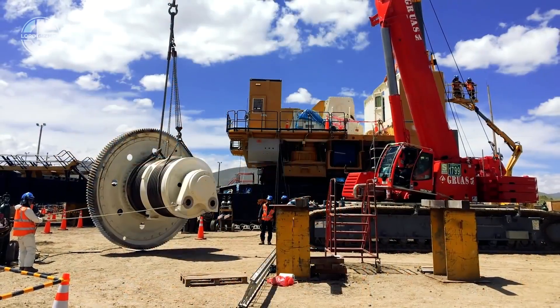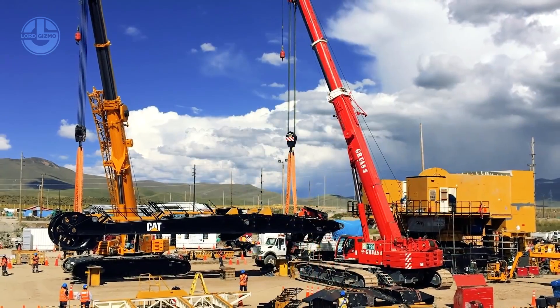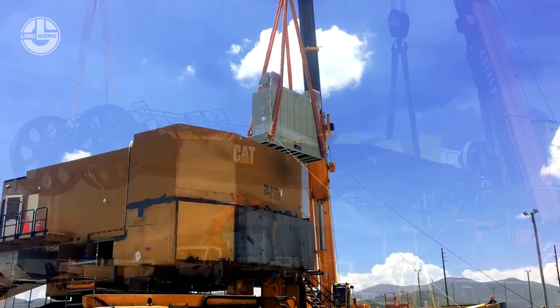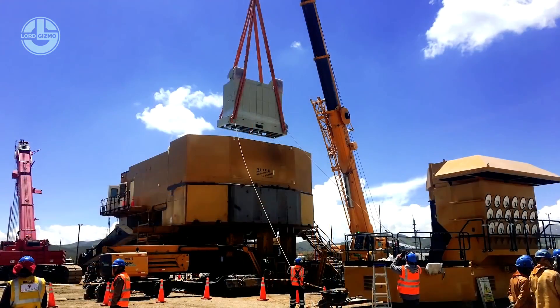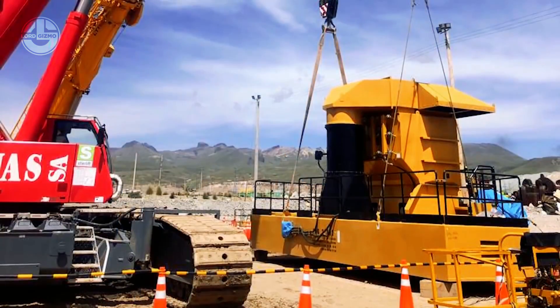Pereiros, a Caterpillar dealer in southern Peru, has built and delivered more than a dozen Cat 7495s to its customers over the past two years. The assembly process requires a variety of different pieces of equipment, small and large, including heavy-duty cranes.